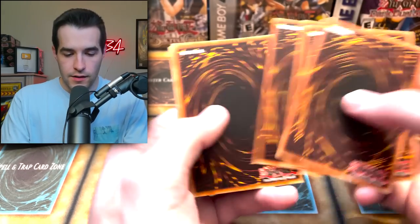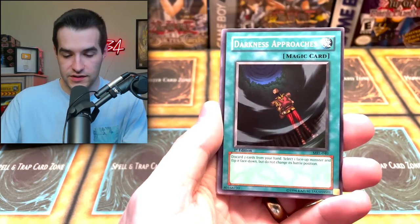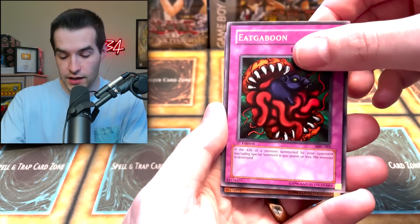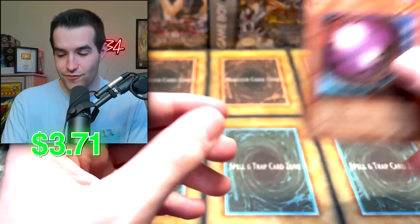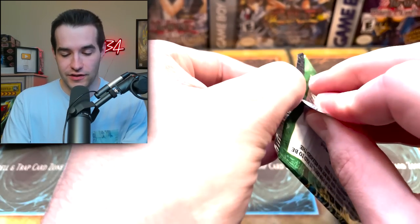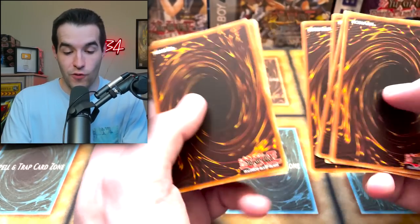Next pack. You could always send it somewhere else, maybe like CGC for grading Yu-Gi-Oh — personally I've never tried them so I can't really say. Darkness Approaches, Koto Dama, Griggle, Final Destiny, Penguin Knight, Ikaboon, and Giant Germ. We're getting the entire rare set here. I don't know if you want a Giant Germ on your cheese board, though — you might get a little sick, so we're going to try and avoid that.